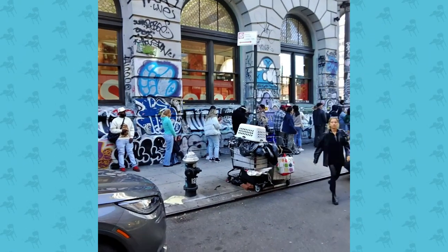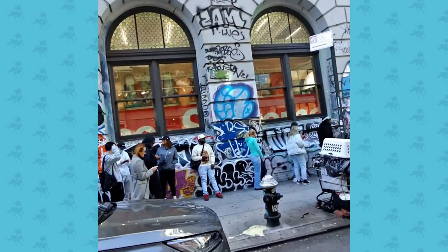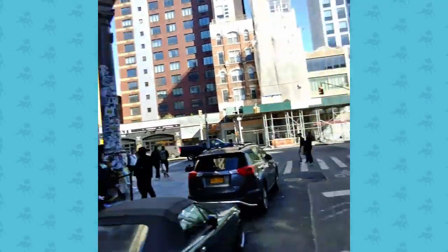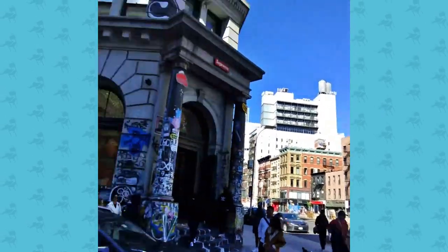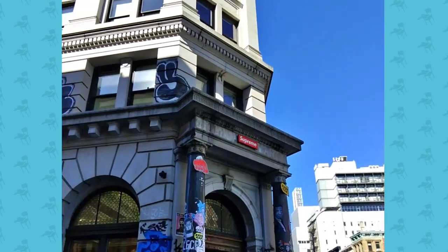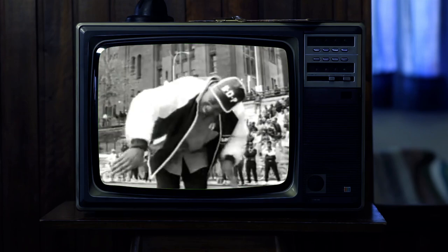I had to go check out Supreme, but look at that line — there was no way I was going in that line. You want to talk about something overhyped — they make a lot of money, they can put that Supreme logo on anything and sell it for 10 stacks, but to me it's all hype.